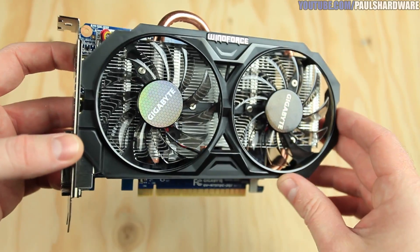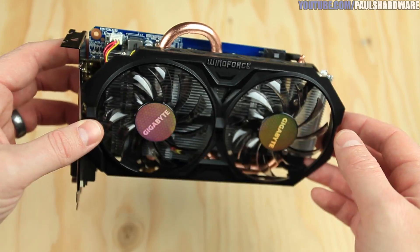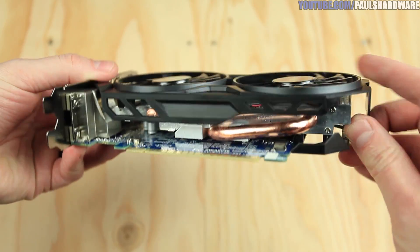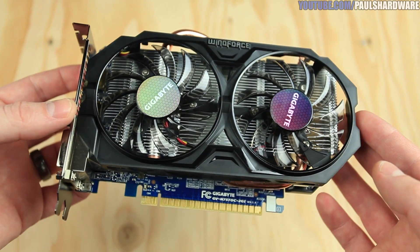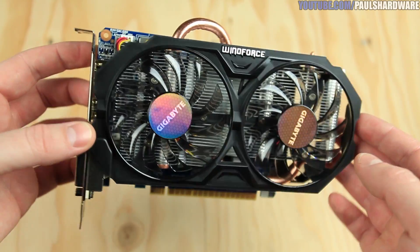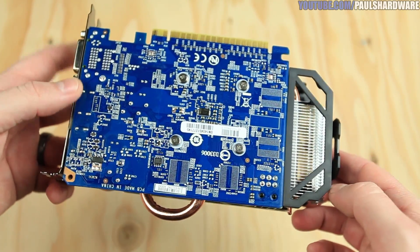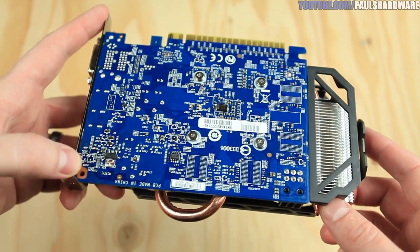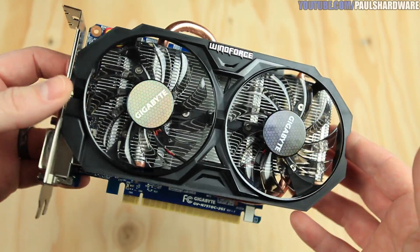This is the Gigabyte Windforce Edition card. I really like Gigabyte's Windforce cooler — it stays nice and quiet and does a really good job cooling. It has two downward-firing fans, a big aluminum fin array, and 8mm copper heat pipes on either side. With the 750 Ti's Maxwell architecture being very efficient, the hottest any of these cards got was about 55 degrees, so cooling is not quite as critical.